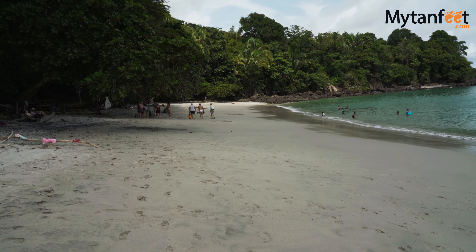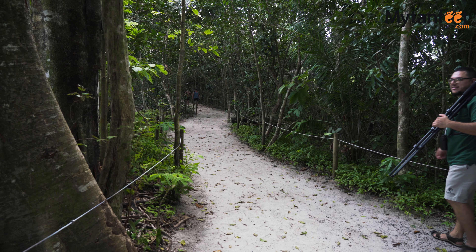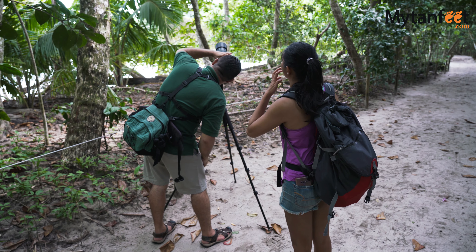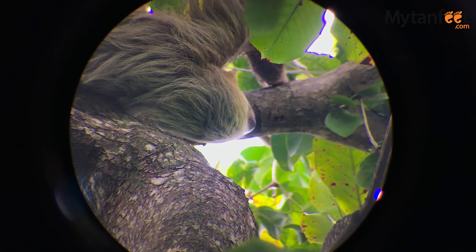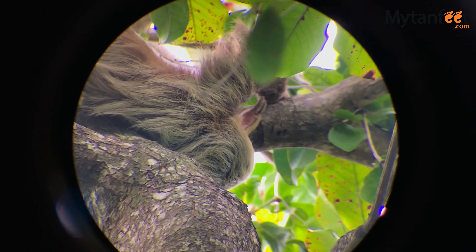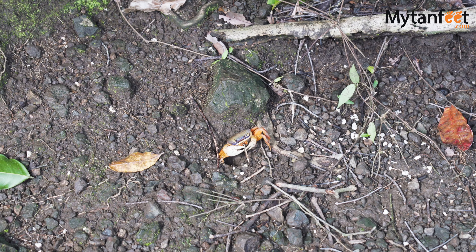It's worth spending one full day at Manuel Antonio National Park to enjoy the stunning beaches, hike a little through the lush rainforests, and see the wildlife that call this amazing place home. If you want to learn more about Manuel Antonio National Park, just click on the links below — thank you for watching our video.